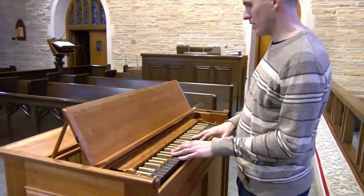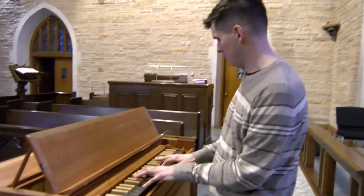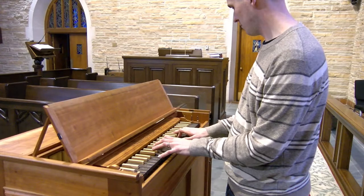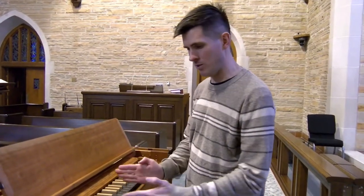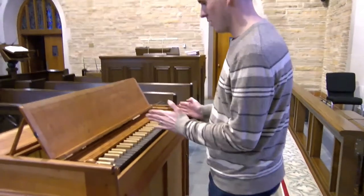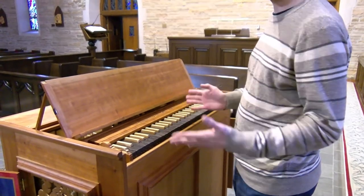This organ has a very sweet sound and it's meant to accompany singers and Baroque musicians. It can sit at various pitch levels — I can move the keyboard to the right or to the left, so it can play at modern pitch and at various Baroque pitch levels.